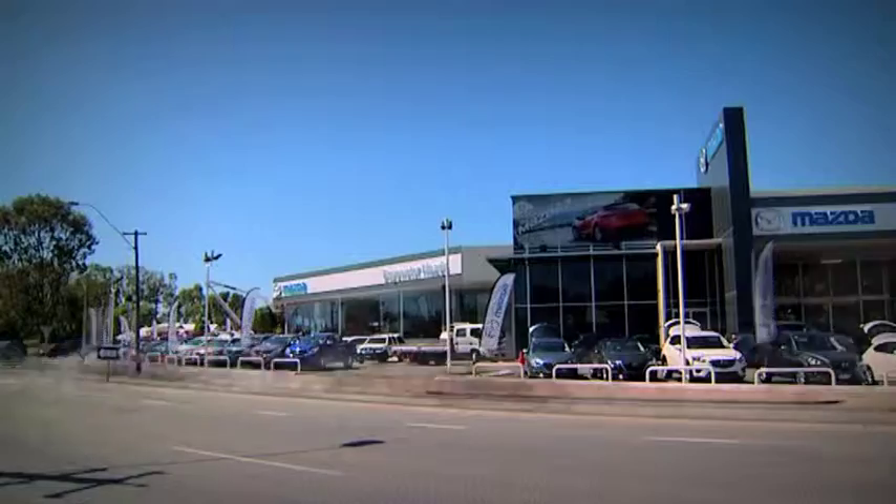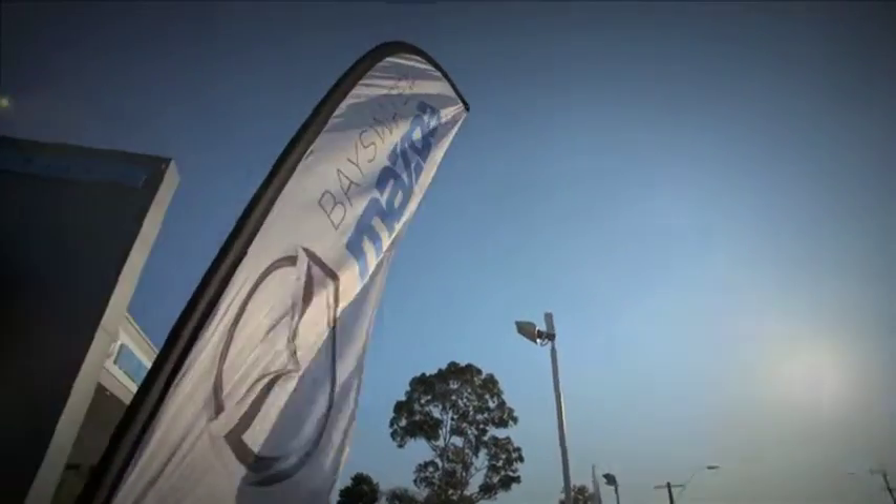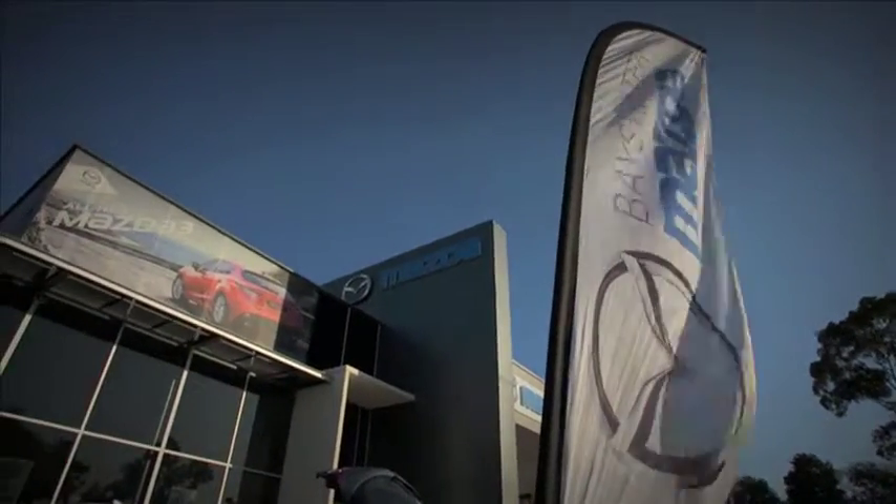Coming up after the break, I'll introduce you to our brand-new Platinum Partner and find out why driving's better at Bayswater Mazda.